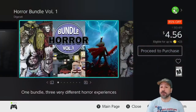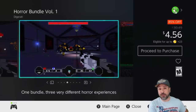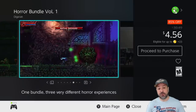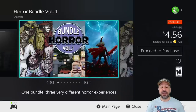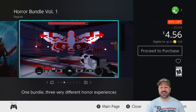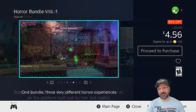Next is the Horror Bundle Volume One, currently 85% off at only $4.56. We're looking at this bundle mainly for Slain — which is also on sale on its own for $4.99 — but this bundle is $4.56, so you're getting Slain plus two other games for 43 cents less than Slain alone. Slain is an amazing 2D action platformer with a Castlevania-type aesthetic and a really awesome soundtrack. If you're looking for a gory, awesome action platformer, definitely pick up this bundle for Slain.